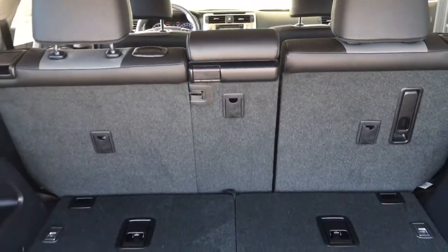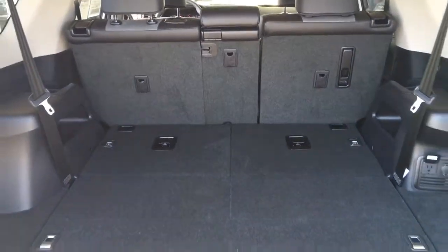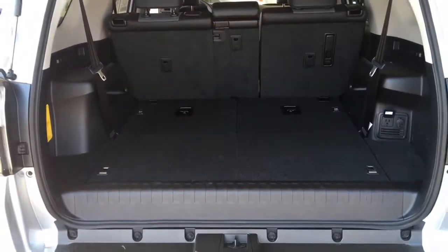Opening the hatch reveals a spacious cargo area with third-row seating, a security cover, tie downs, and two power outlets.